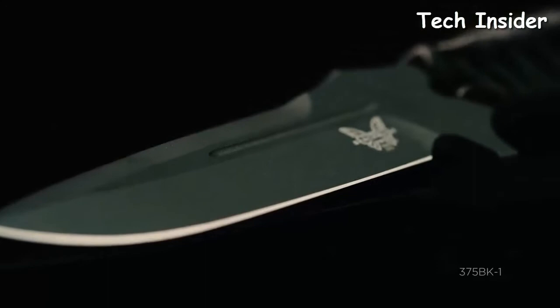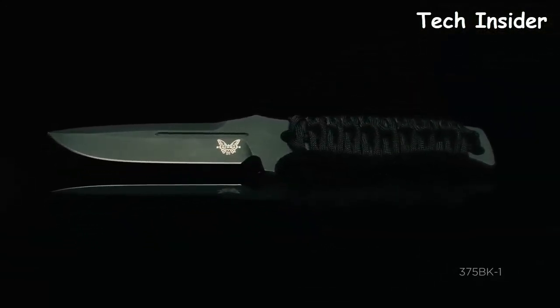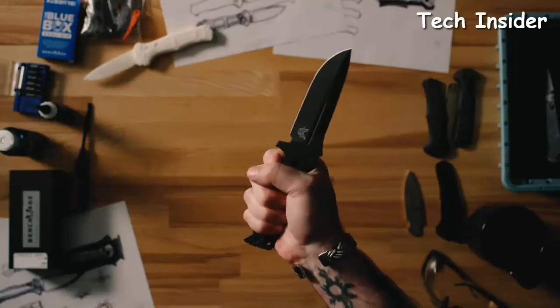We dropped the serrations off the spine. This allows us to slim out the design and gives us an overall more general-purpose use for it. So anyone that needs something very durable but lightweight, this knife will appeal to you.